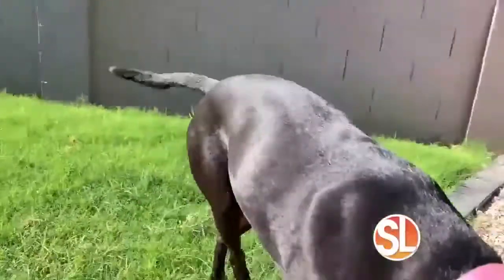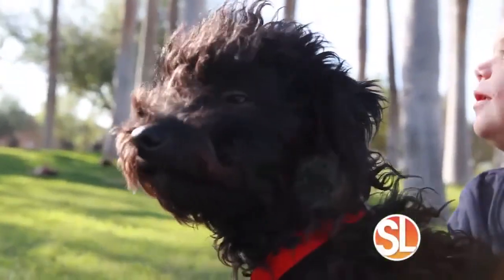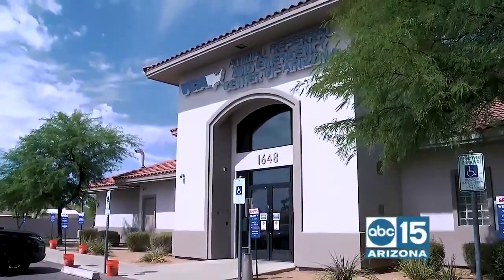We love our fur babies, don't we? And if they require surgery, we want to ensure they get the best care. That is why we are getting an inside look at the surgery department here at VCA Animal Referral and Emergency Center of Arizona in Mesa.